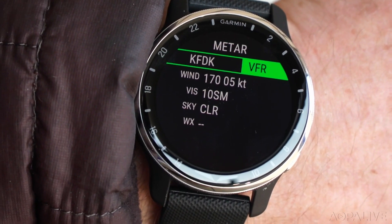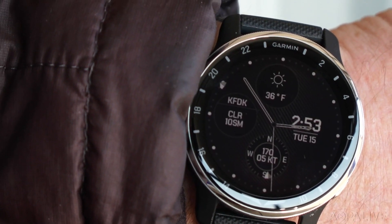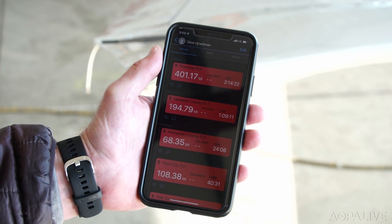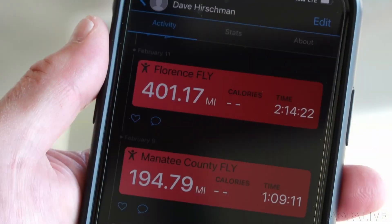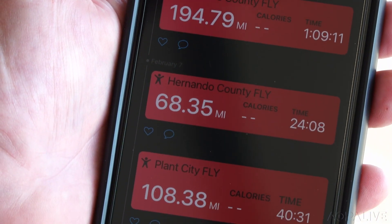The most useful information really is during the preflight and the post-flight. It tells the weather extremely well — it gives you a constant readout of the METAR at your departure airport, for example. Post-flight, it logs the flight, keeps track of the time that you were aloft and exactly the mileage. So that's really useful for your record keeping.